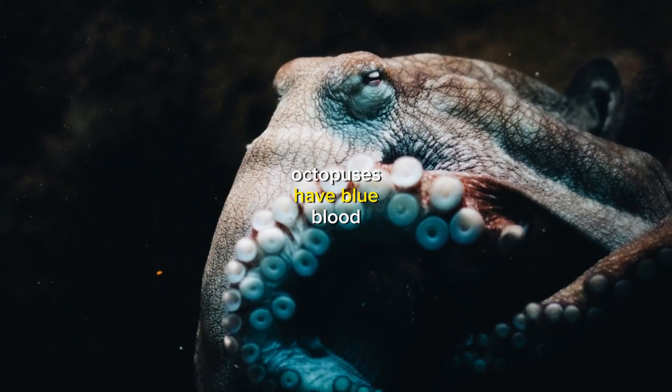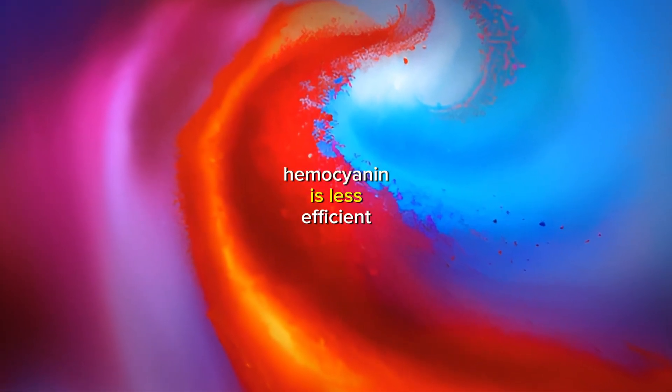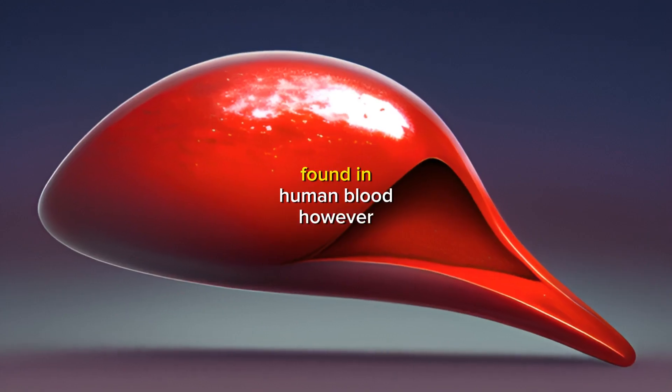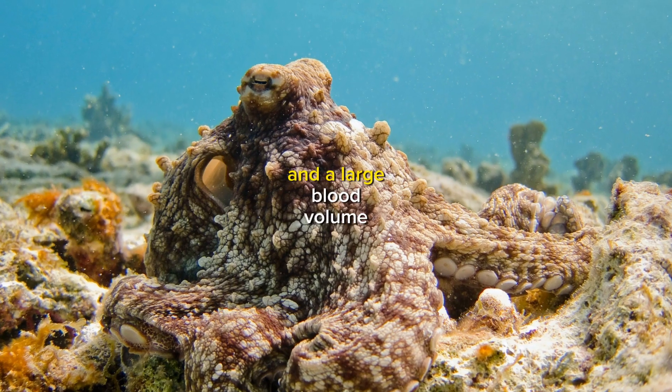Octopuses have blue blood because their blood contains hemocyanin, a copper-based protein that carries oxygen. Hemocyanin is less efficient at binding oxygen than hemoglobin, the iron-based protein found in human blood. However, octopuses compensate for this by having three hearts and a large blood volume.